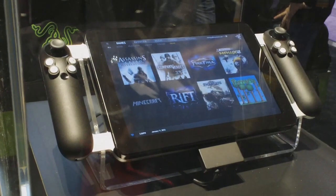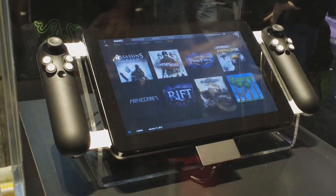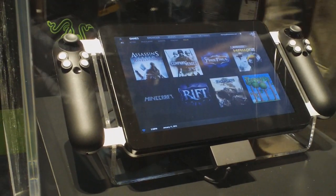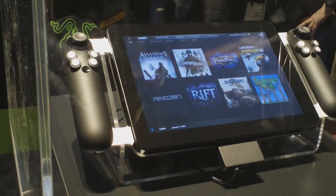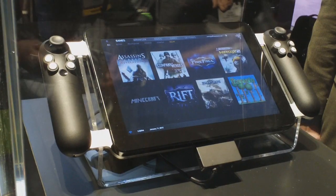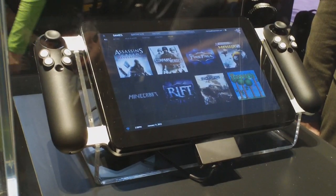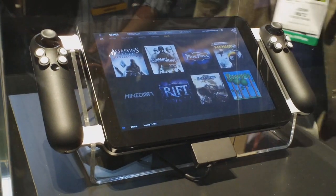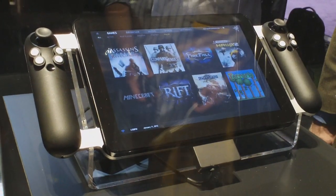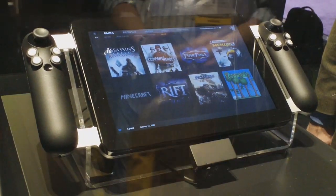This is Project Fiona, a concept PC gaming tablet by Razer. In a nutshell, it's the only tablet in the world designed specifically for PC gaming. It's running Windows 7, so it's a full-fledged PC and a full-fledged tablet at the same time. You have touch input, but you also have these dual controllers integrated to the side of the tablet.